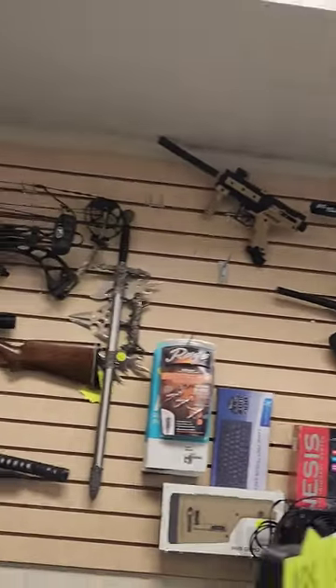Just like I thought, only paintball and BB guns. That's not what I'm looking for, so I'm moving on.